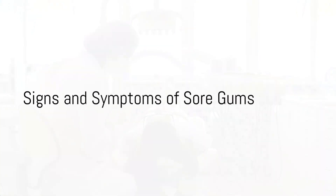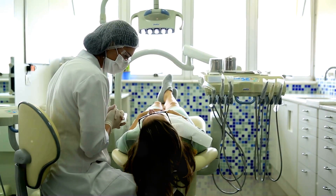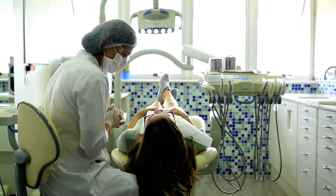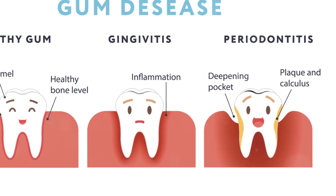Ever encountered a twinge of pain while enjoying your favorite meal? Or perhaps noticed a tinge of red when you brush your teeth? These could be signs of sore gums. Sore gums can be a result of numerous factors including poor oral hygiene, gum disease, hormonal shifts, and certain medications.